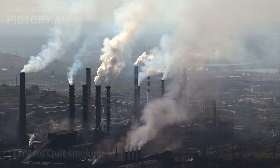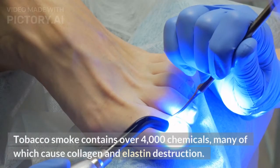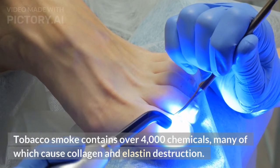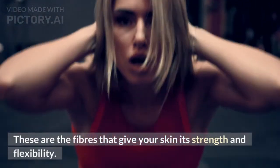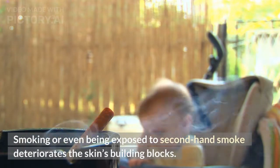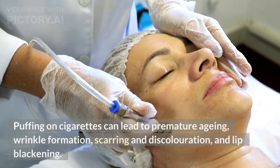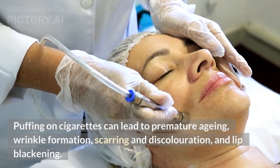Tip 8: Try to Quit Smoking. Tobacco smoke contains over 4,000 chemicals, many of which cause collagen and elastin destruction. These are the fibers that give your skin its strength and flexibility. Smoking or even being exposed to second-hand smoke deteriorates the skin's building blocks. Puffing on cigarettes can lead to premature aging, wrinkle formation, scarring and discoloration, and lip blackening.